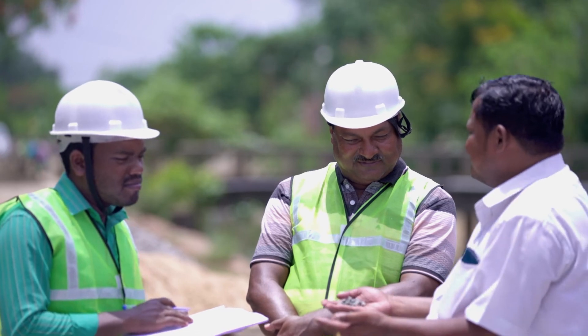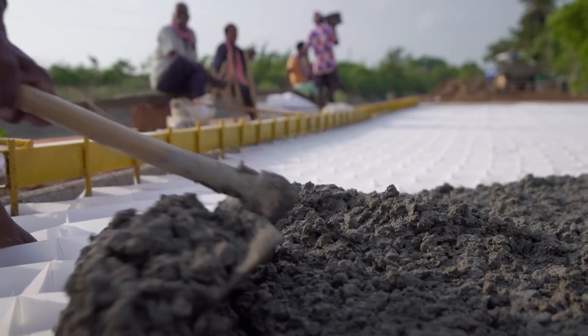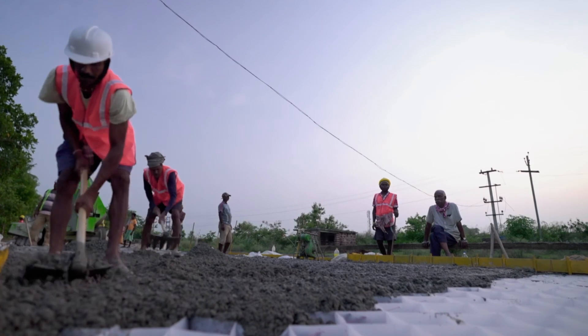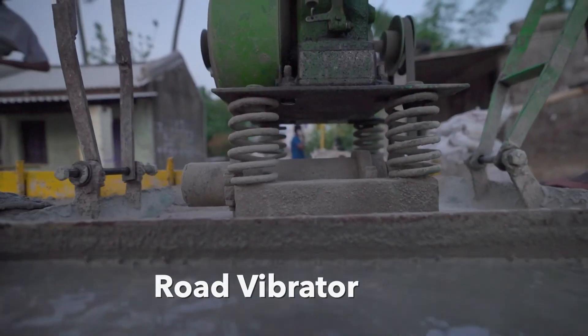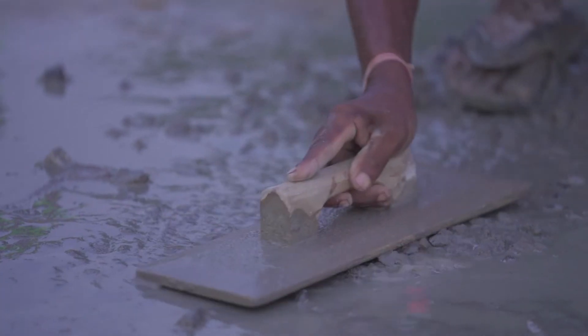Once the quality of concrete is confirmed by the tests, the cells are filled with the mixture. Each cell gets an equal feed. Further, the concrete is distributed from the bottom to the top of each cell equally with a road vibrator. A final layer of concrete is spread out and then the road is leveled manually, which adds precision and perfection to the construction.